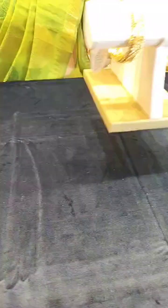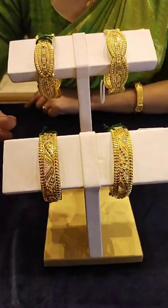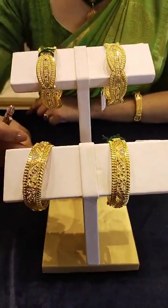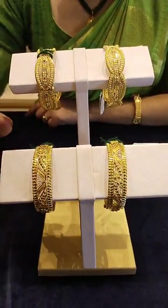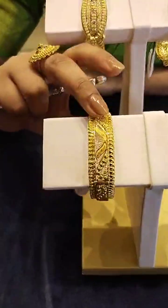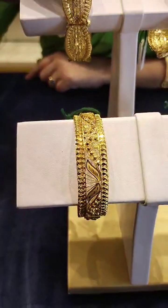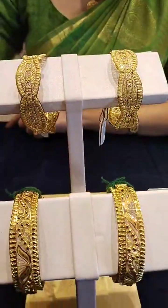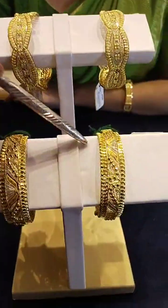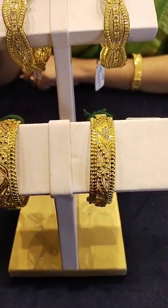This is the collection of the shooter. The design of the shooter is very nice. The price of 80,000 is 1,30,000, and 10,000 is 1,90,000.